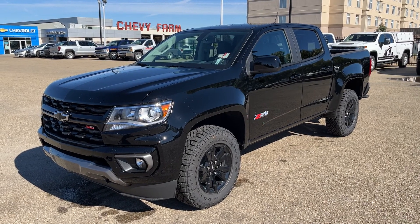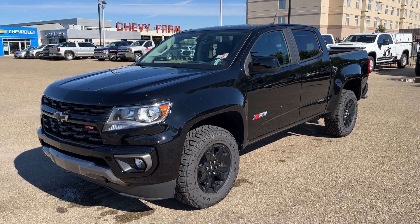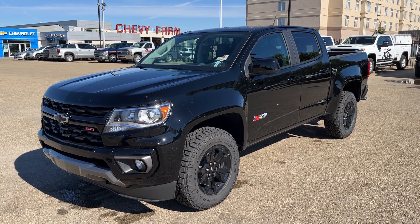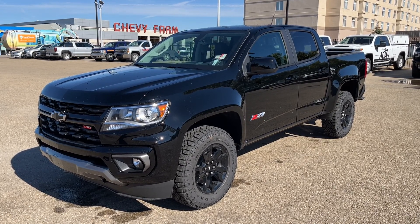Welcome to Wolf Chevrolet. Today we're taking a closer look at some of the interior and exterior features in our 2022 Chevrolet Colorado. This Colorado is featured in a black paint finish and is the four-wheel drive Z71 trim. The vehicle has a 3.6 liter V6 engine, an automatic transmission, and a four-wheel drive system.